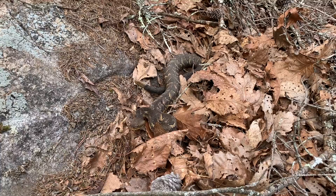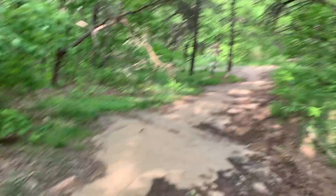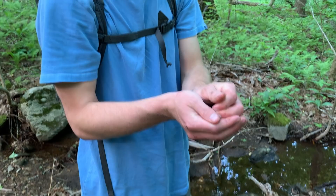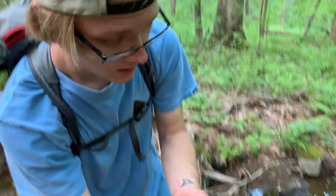We are headed out — gonna go try to find some roads to cruise and hopefully find a pygmy rattlesnake. Alright Graham, what do we have here? This is the Appalachian whale — it's a black-bellied salamander and a big one at that. Here's another look at that black-bellied salamander. This thing is huge.